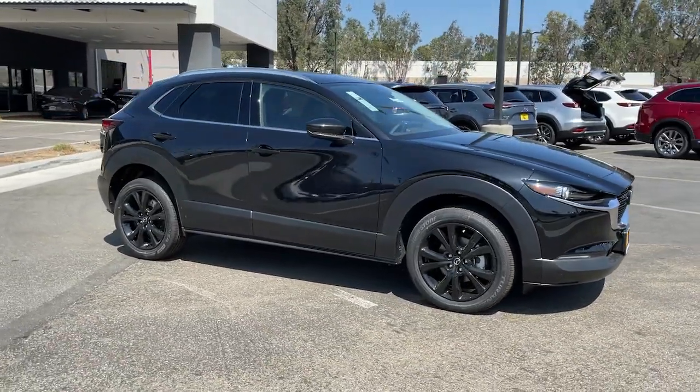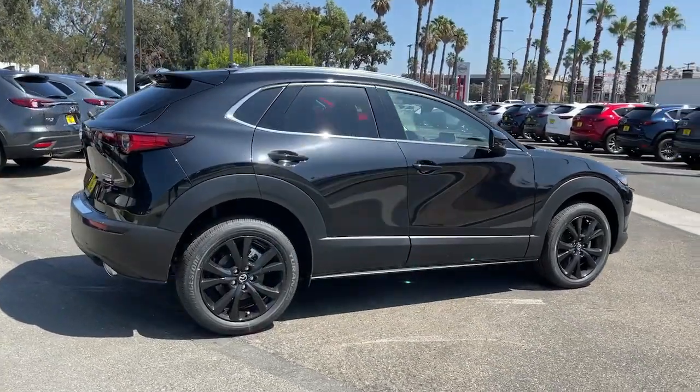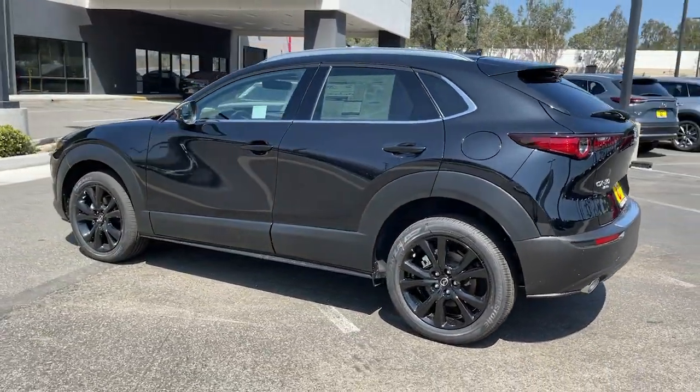Check out this 2021 Mazda CX-30. Take your daily drive on the road to excellence in this striking CX-30. You'll love its upscale feel, serenely quiet cabin, and crossover convenience.